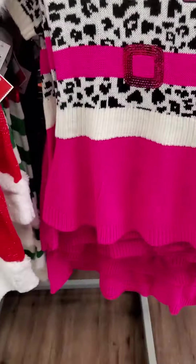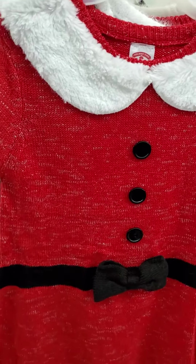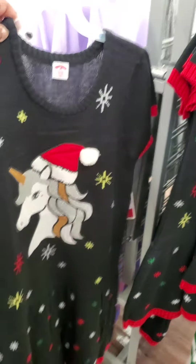LOL. I guess Mrs. Claus outfit. Unicorn.